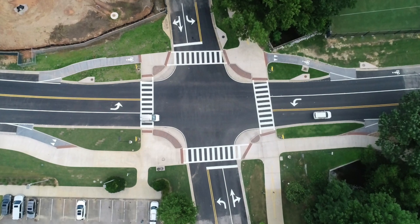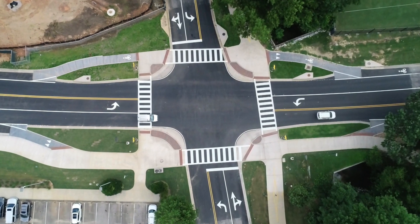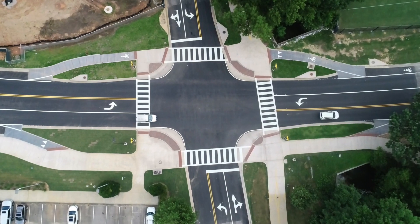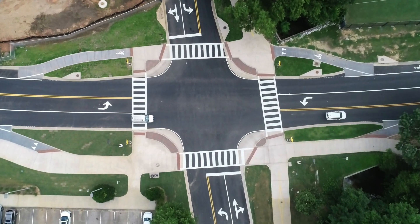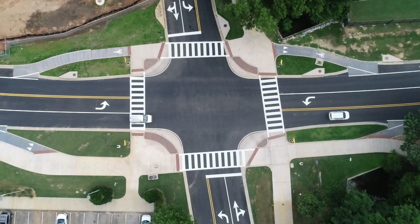And here you have it — a finished protected intersection. I wanted to thank the Auburn University Facilities Department for supplying this drone imagery, and we're very excited to see this in action this fall on the Auburn University campus.